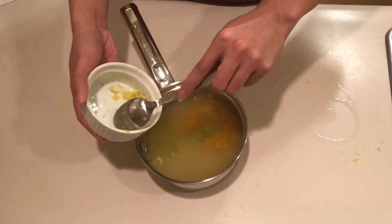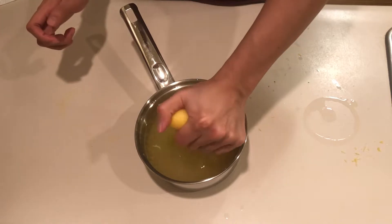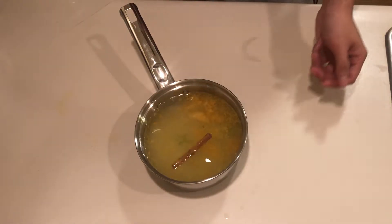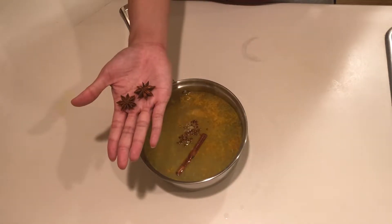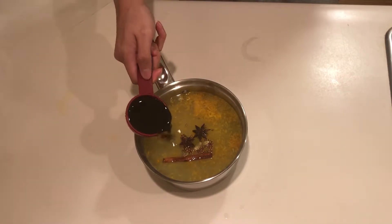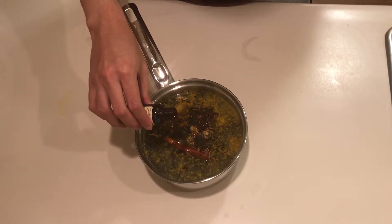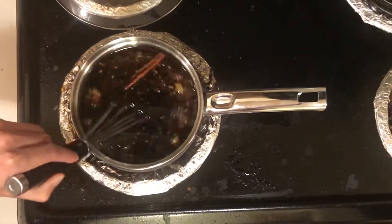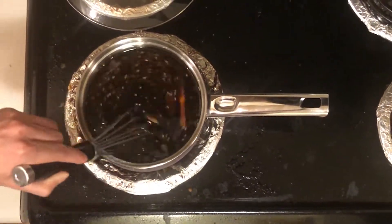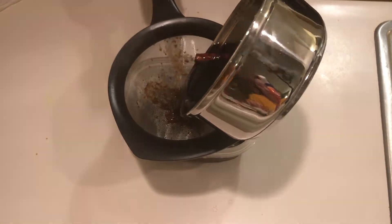and the zest and juice of half a lemon. One cinnamon stick, three cardamom pods, half a teaspoon of coriander seed, two star anise, a quarter cup of browning sauce, and one teaspoon of vanilla extract. Whisk until the sugar dissolves, boil, then simmer for 10 minutes. Strain it into an airtight container, then store in your fridge for 12 hours.